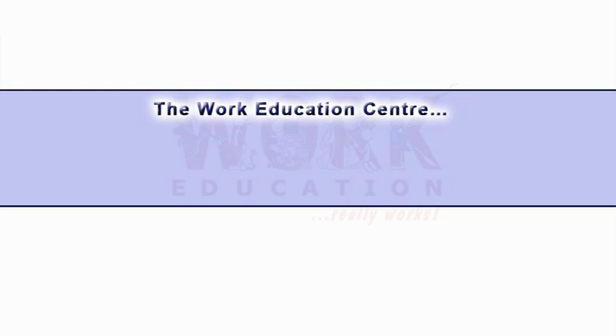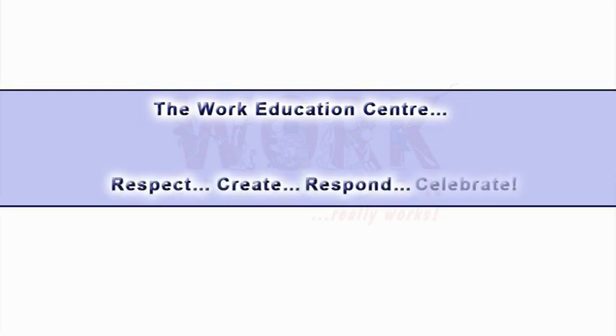The Work Education Centre. Respect. Create. Respond. Celebrate.